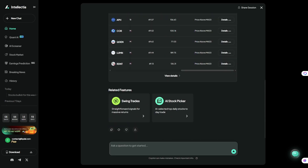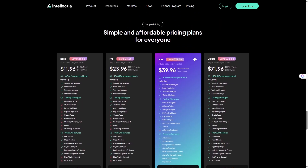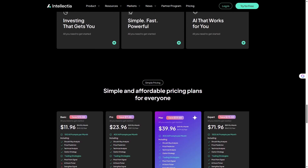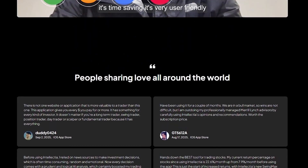The key idea: Intellectia doesn't tell you what to do — it helps you understand why things move. In short, Intellectia.ai combines AI insights with clear data visualization to make research faster and smarter, not riskier. If you'd like to explore it yourself, you can visit Intellectia.ai.